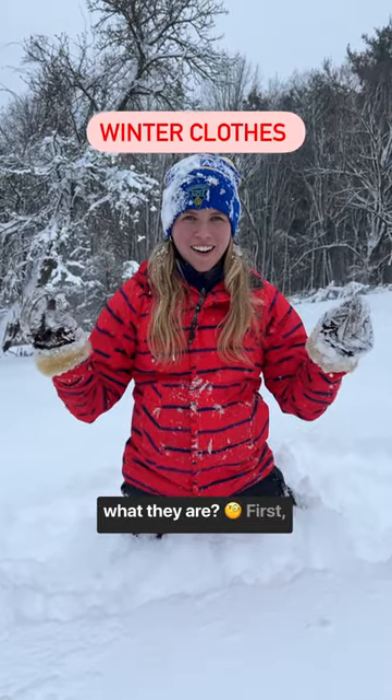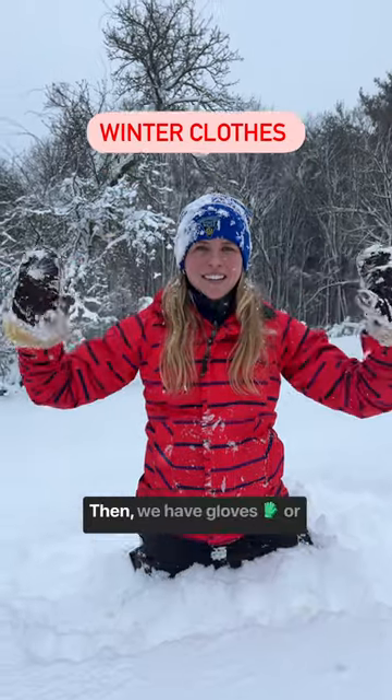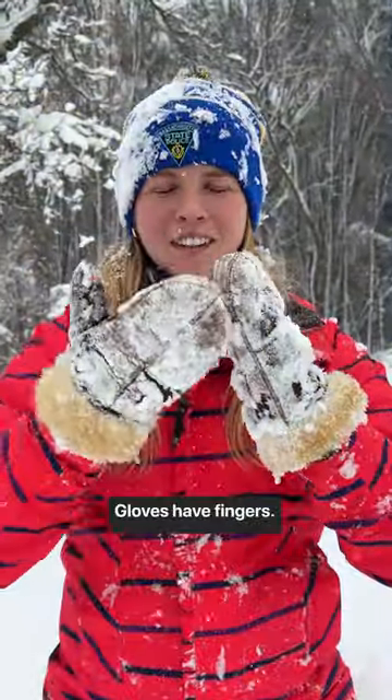Winter clothes — do you know what they are? First, we'll start with a hat. This goes on your head. Then we have gloves or mittens. Mittens are closed. Gloves have fingers.